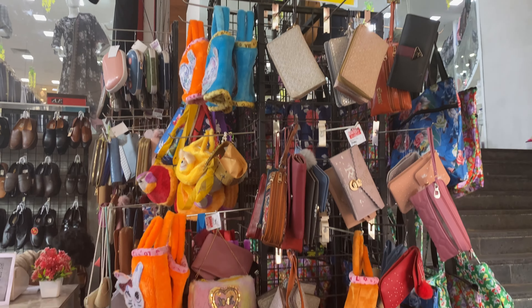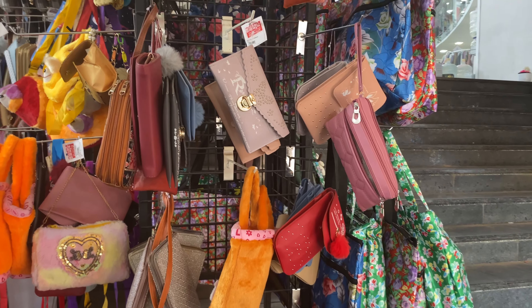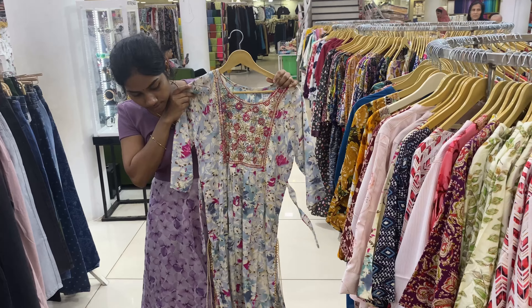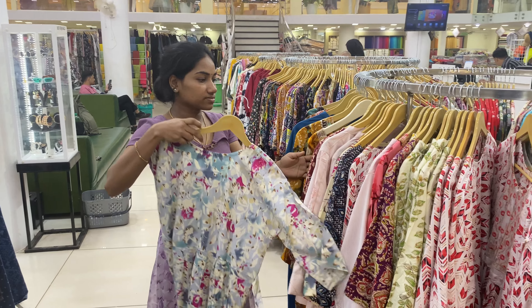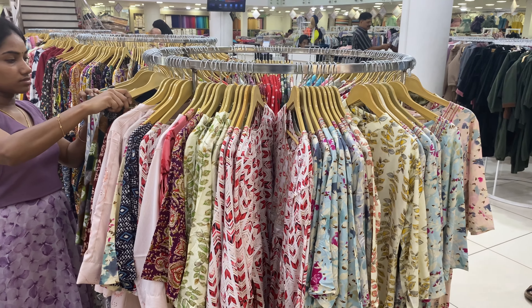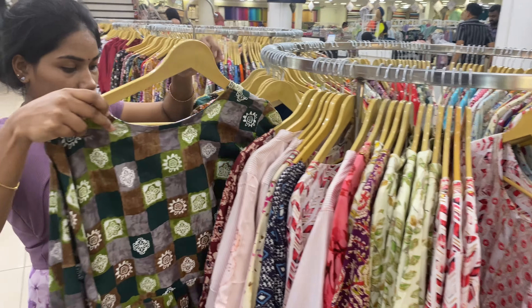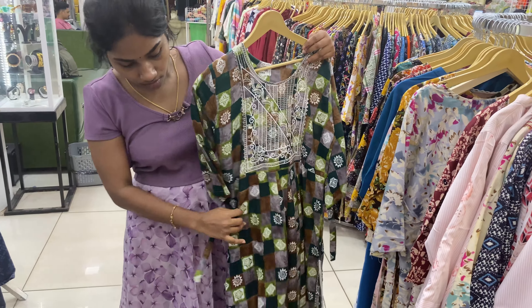We are now covered with dress collections. There are two floors here. I hope you will find more items. Here are some of the collections available in this store.